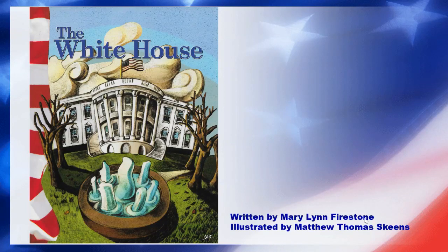Hey guys, welcome back. We have spent the last two days learning about the executive branch and specifically what the president's jobs are. Now I would like to look at the White House, which is the building that represents the executive branch and the home of the president. So let's read this book first and then tomorrow we'll dive in a little bit more. This is called the White House and it's written by Mary Lynn Firestone and illustrated by Matthew Thomas Skeens.